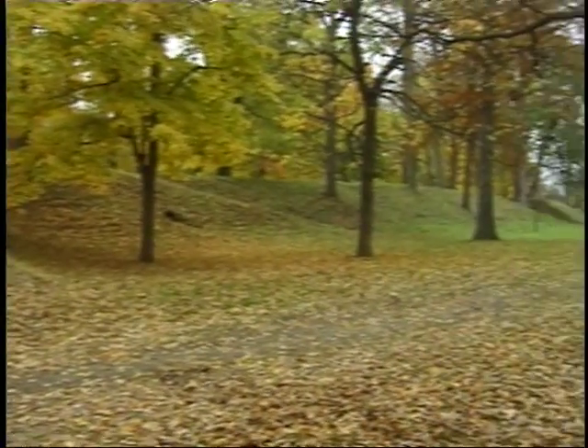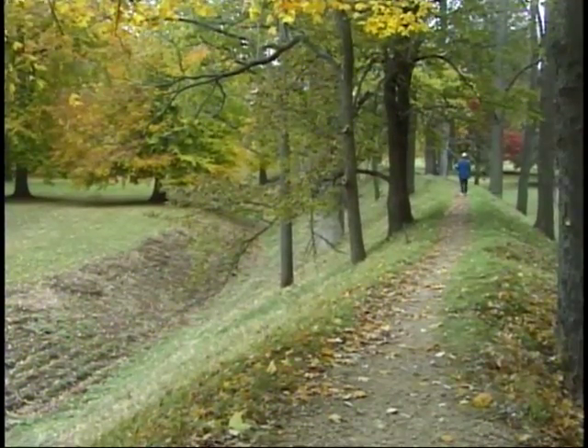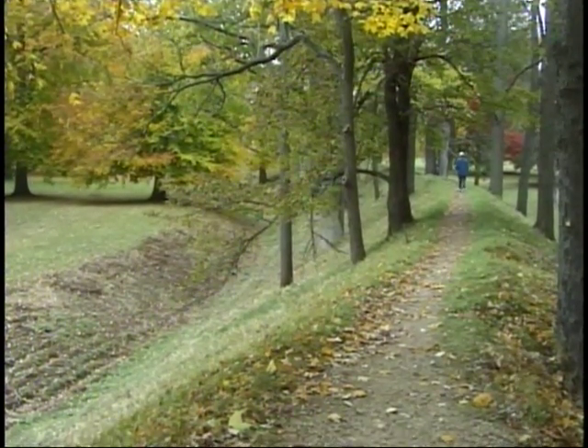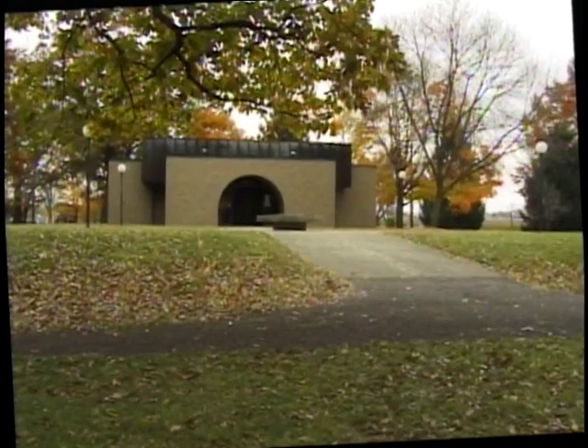If you enjoy the outdoors, then you will also want to visit Mound Builder State Memorial, Flint Ridge State Memorial, and other earthworks in the area. Dating back nearly 10,000 years, these parks provide information on the Indian heritage in addition to scenic walking trails and picnic areas.